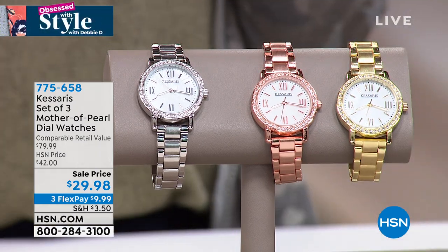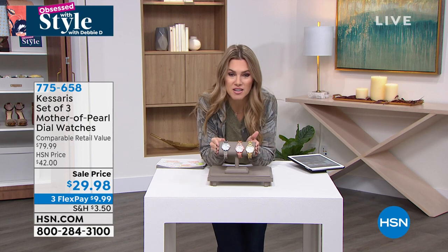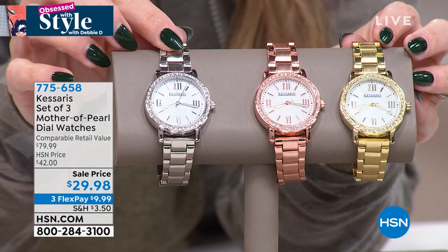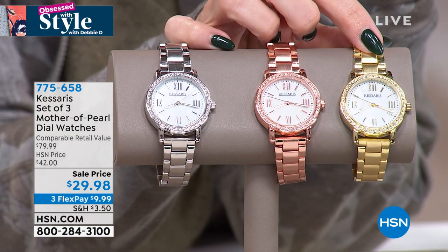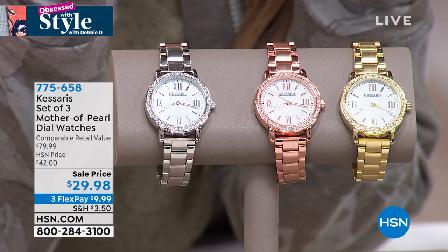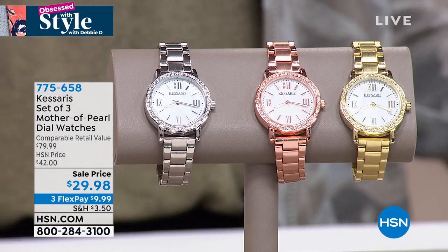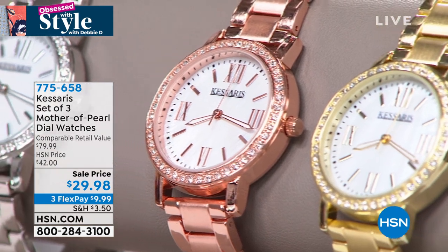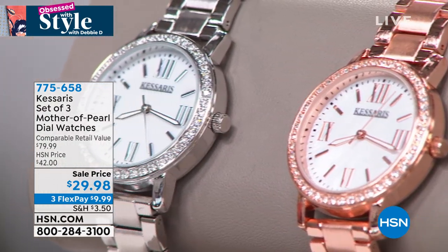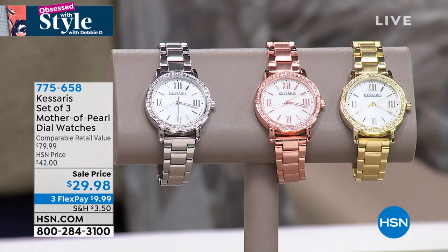You'll notice the Roman numerals, the sweeping hand, quartz movement, and a stainless steel back. And guess what — 10-year warranty. But the best part is you're not choosing which color you want — you get all three. They come individually boxed. Maybe you keep the silver tone for yourself, save the rose tone for mom for Mother's Day, or give one to your sister for her birthday. You're going to get three beautiful luxury timepieces for under $10... well, $29.98 for the set — today is the last day at this price.